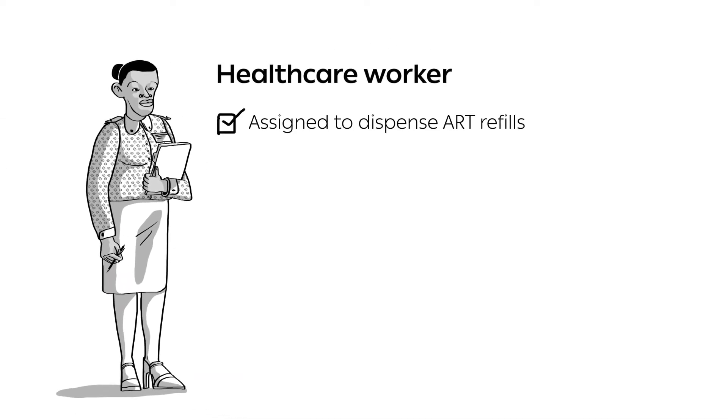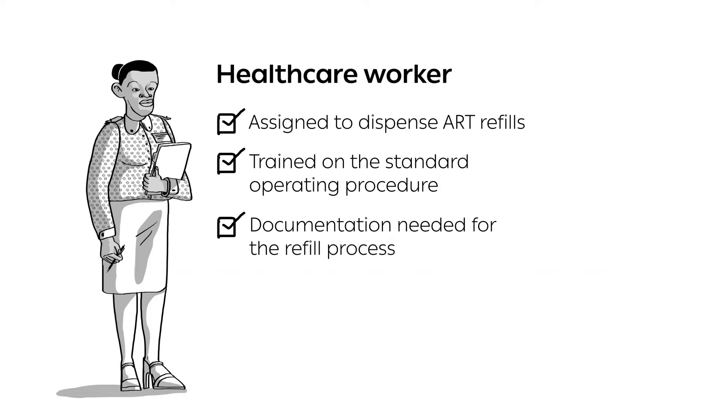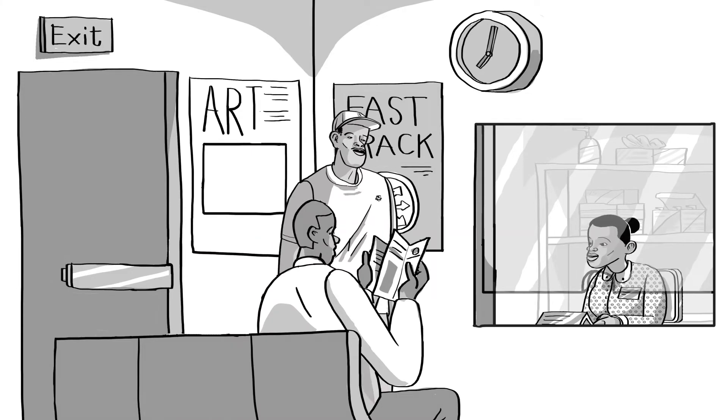Let's look at the scenario from the healthcare worker's perspective. Today, Lin Diwe is assigned to dispense ART refills. She has received training on the standard operating procedure and knows what documentation is needed for the refill process. Using the clinic appointment system, she has a list of who to expect for ART refills today and the receptionist has given her the necessary files. In her clinic, they pre-pack the medications. She sits at the fast-track window of the pharmacy.